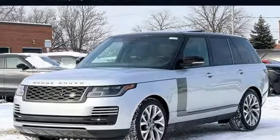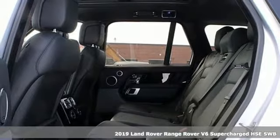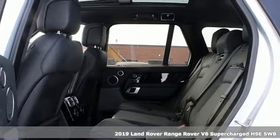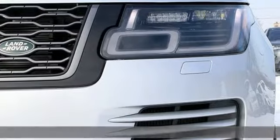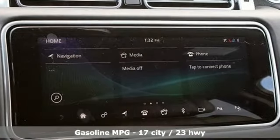It's a new 2019 Land Rover Range Rover. No other off-road SUV comes close to the combination of indulgence and sophistication this Range Rover provides. It boasts an impressive list of features like these.